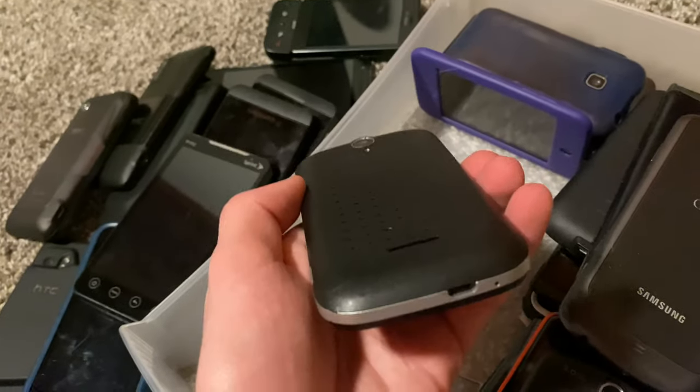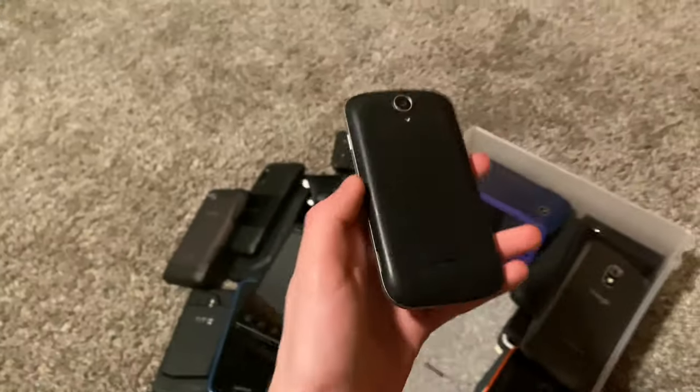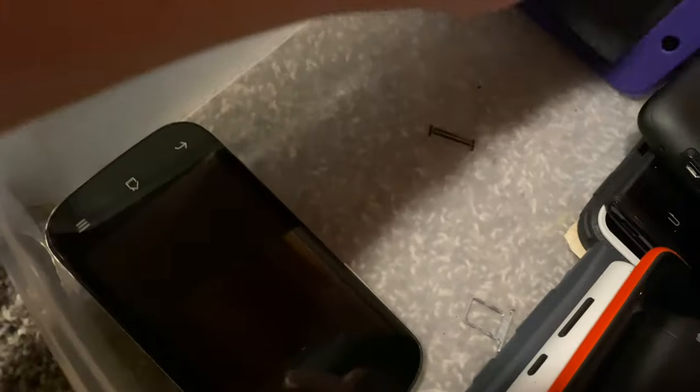A UMX phone — this is a free government phone. I used to have two of these. I think I gave one to Deja and he smashed it. I think I have two mint ones. And I'm pretty sure that's it — that's my entire phone collection.